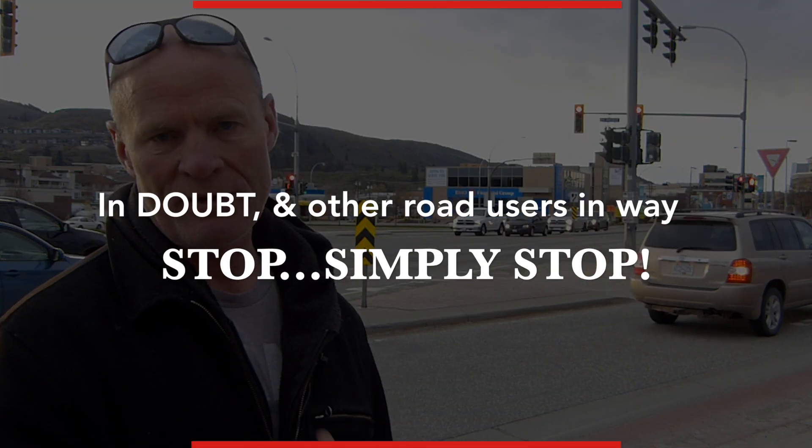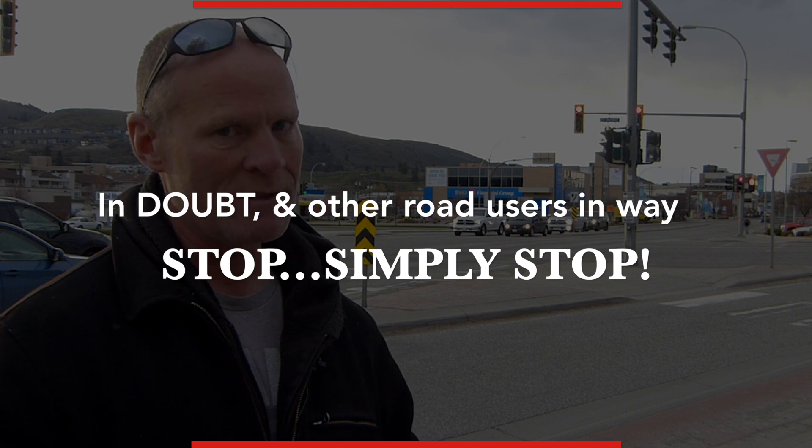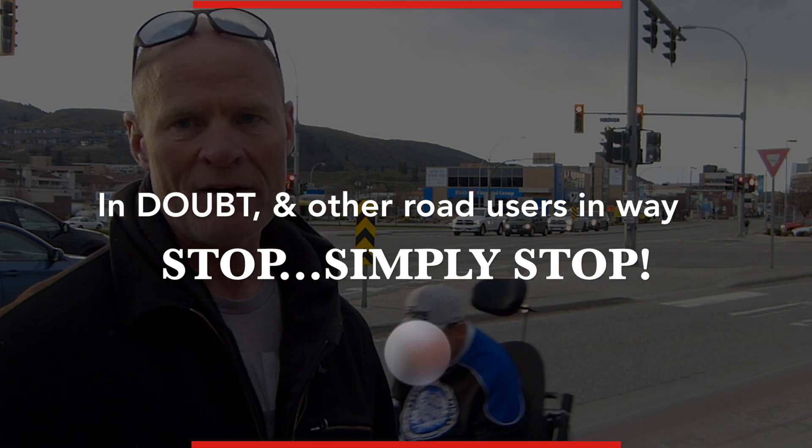However, if you do encounter a situation where it could potentially culminate into a crash, cover the brake, scan more, and in extreme situations if the intersection or your path of travel is blocked — especially on a road test — simply stop and wait for the other road users or vehicles to clear. It won't take very long.